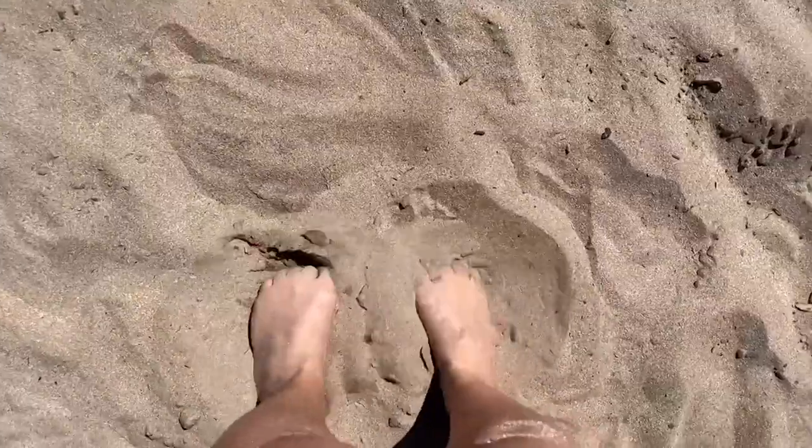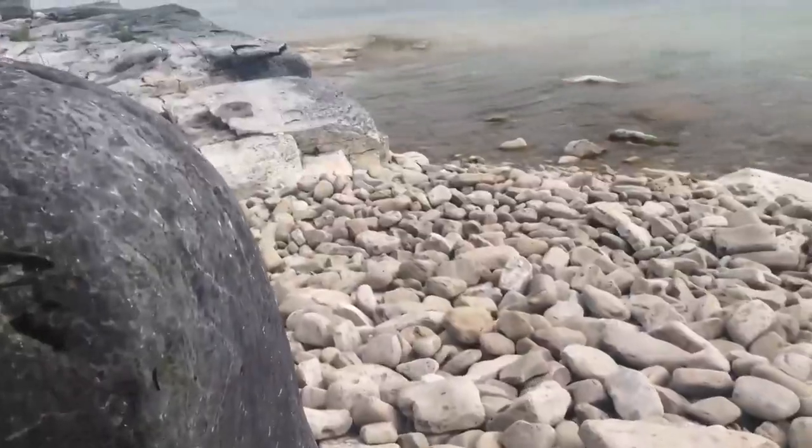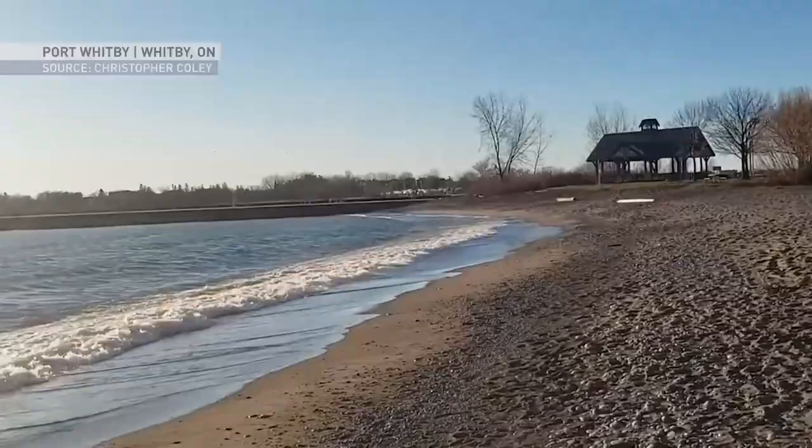Craving a beach day? There are plenty of spots in Ontario you can dig your feet into this summer. Beaches in this province have slightly different sand, size, and composition depending on where you visit.